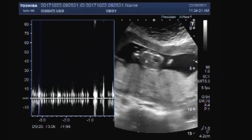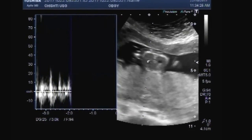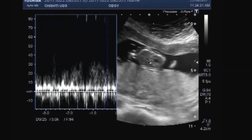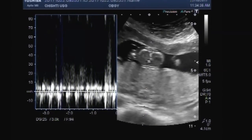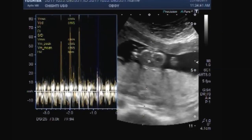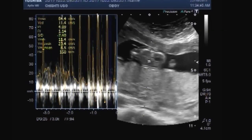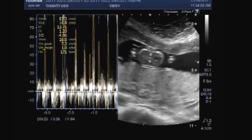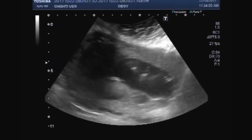Now you can see the fetal cardiac activity. You can see the fetal body.